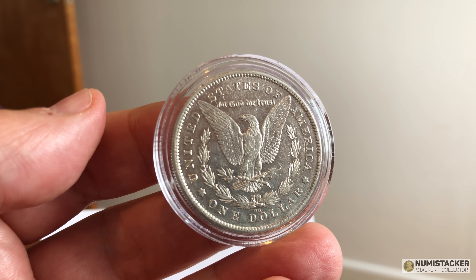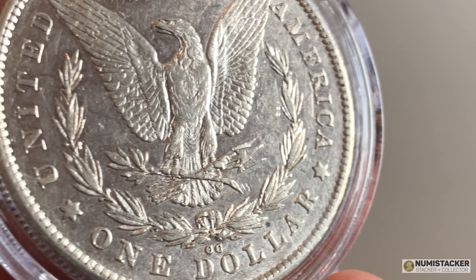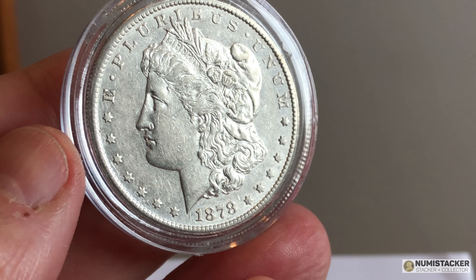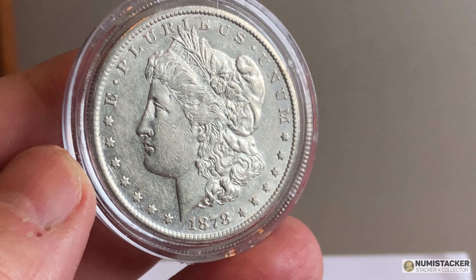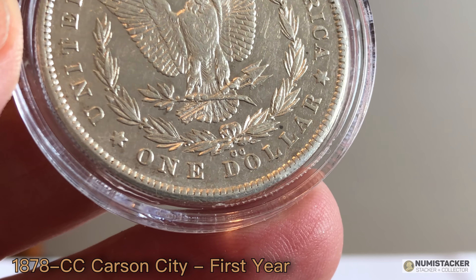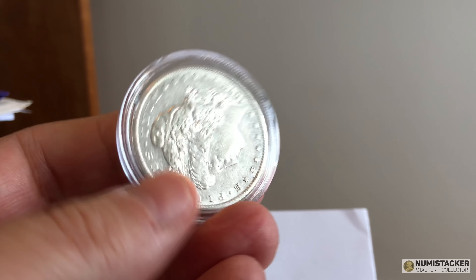1878 CC, Carson City Morgan, looking to be in pretty nice condition. It's a desirable coin — not the most expensive coin in the world, but certainly not the cheapest. It's probably 10 times what the average cheap Morgan dollar might cost. A lot of people really search out these CC Carson City Morgans. I think it looks pretty nice. If you guys see any sign of cleaning then let me know — it looked pretty good to me, but my eyes are still relatively untrained and I sometimes spot things that are pretty obvious when a crowd takes a look.